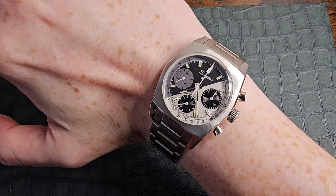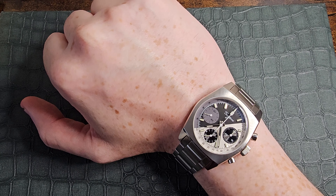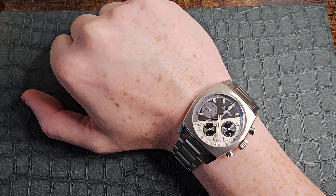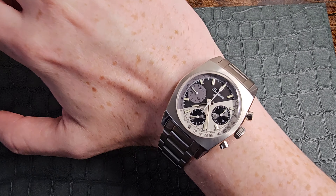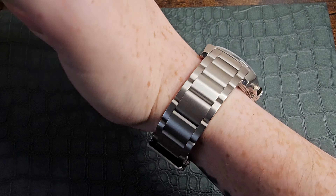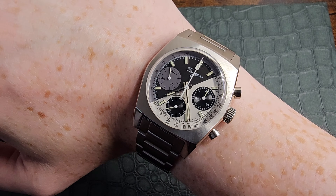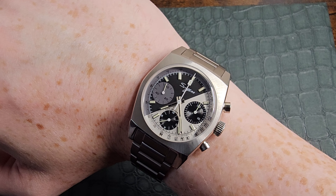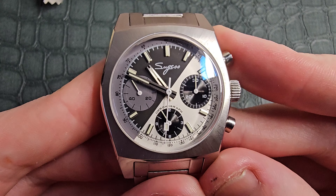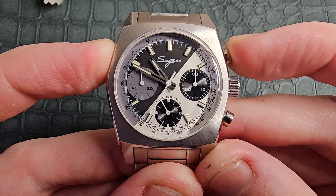Let me pop this on and show you how it looks on my six-and-a-quarter-inch wrist. As you can see, it wears really well. I usually wear bigger pieces than I should, so bear that in mind — I think this would suit a wide range of wrist sizes. It's an absolutely gorgeous piece for the price at 200 pounds, especially with that mechanical movement in the back.